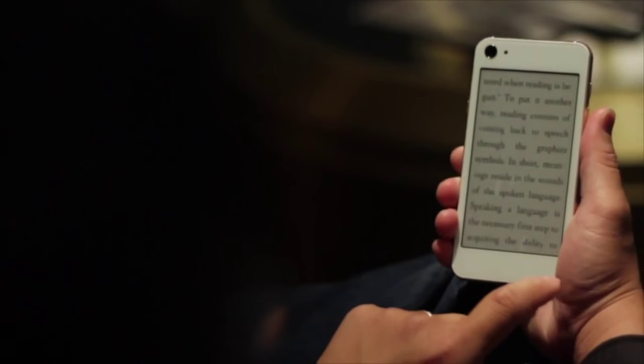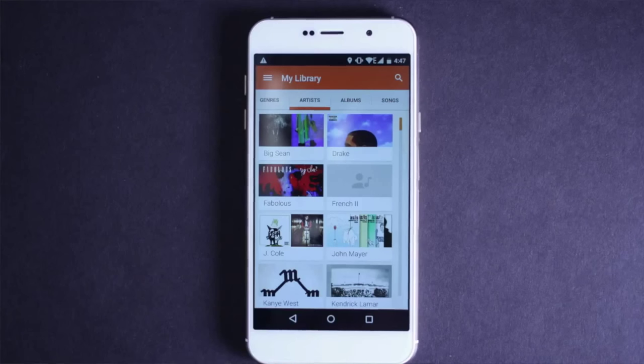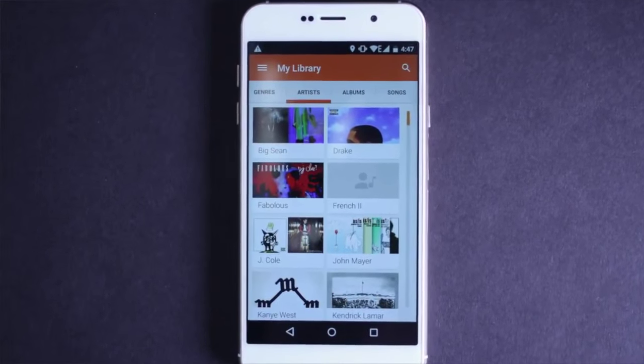And the most obvious thing that the back screen can be used for is the e-reader. If you're a big time reader and you read a lot of books on your mobile device, you can use the back screen and read as many books as you like without having to drain your battery.